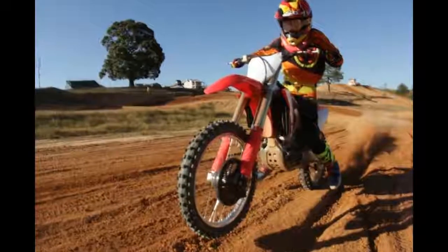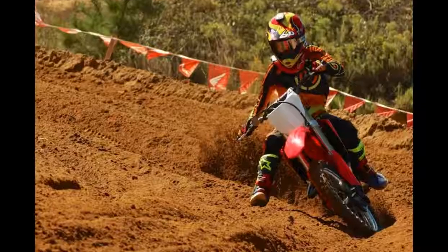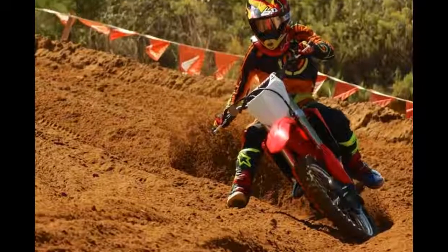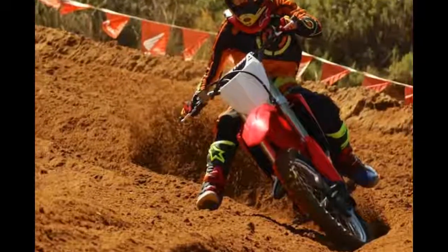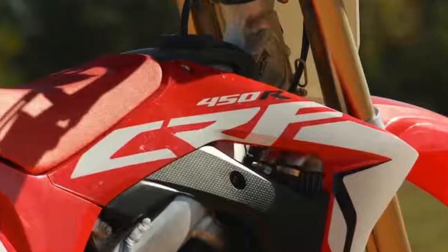8. We were pleased to see the new engine starts just as easily as the previous model. 9. The new Dunlop MX tires worked great on the incredible red dirt at the Monster Mountain MX track.